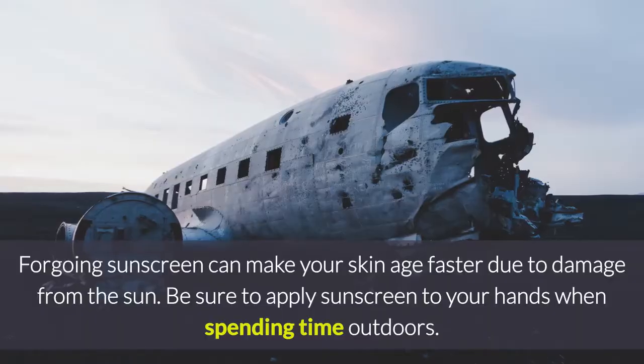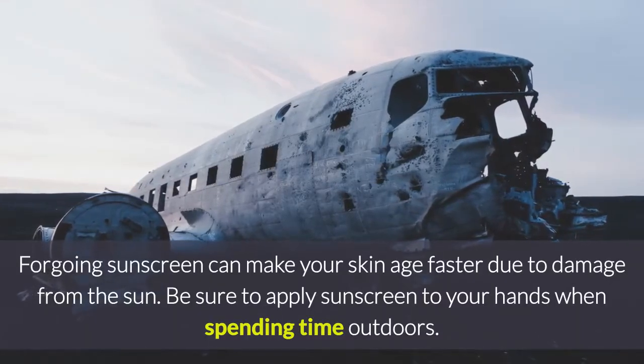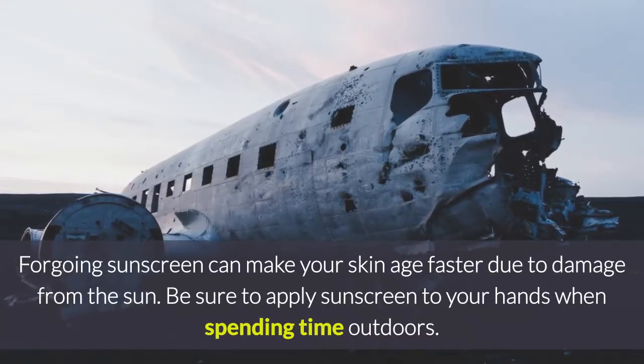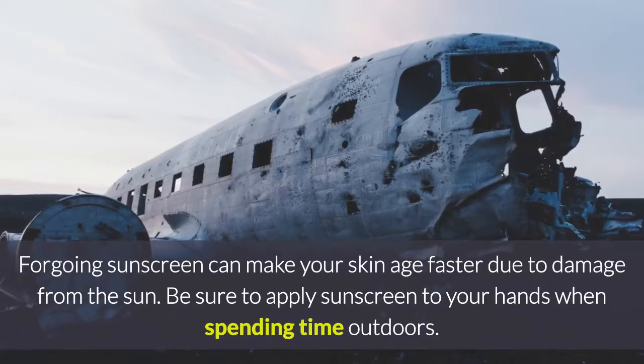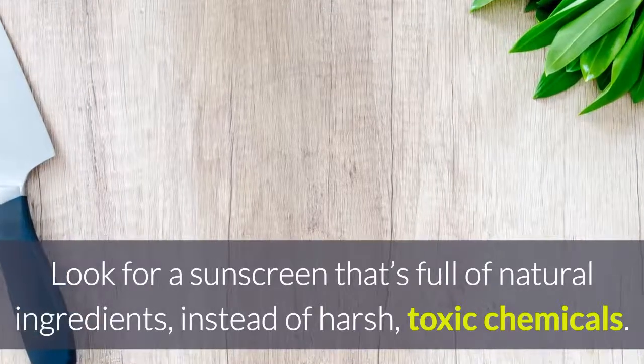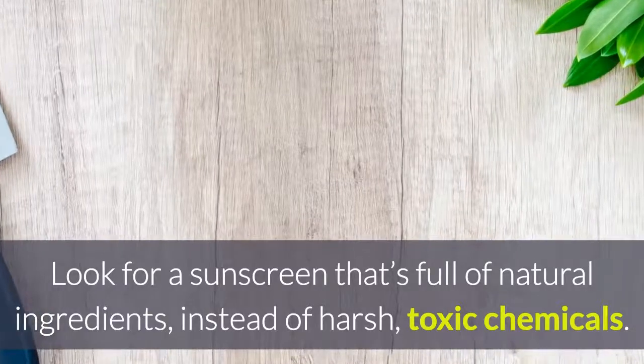Tip 5: Use sunscreen. Forgoing sunscreen can make your skin age faster due to damage from the sun. Be sure to apply sunscreen to your hands when spending time outdoors. Look for a sunscreen that's full of natural ingredients instead of harsh, toxic chemicals.